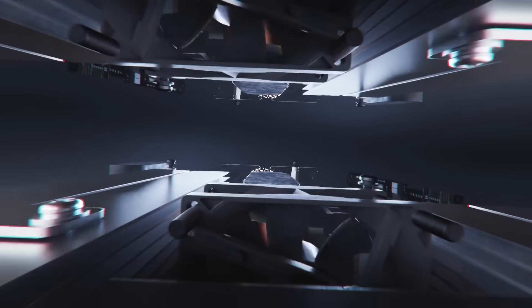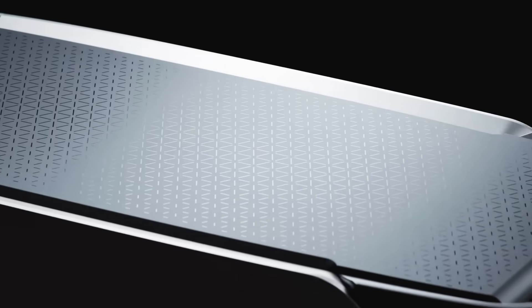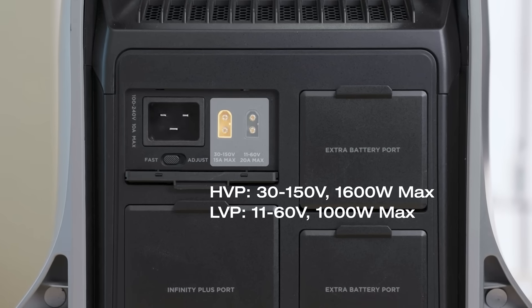Number three: power use tracking. The Delta Pro 3 smart home panel combo can track your power use and even use your batteries during the day when power costs more, then charge them again at night when power costs less. This is a little-known trick to lower your power bill immediately — the Delta Pro 3 can do this for you no problem.